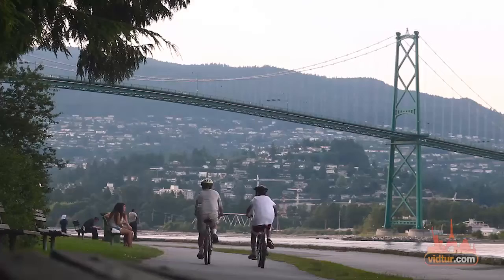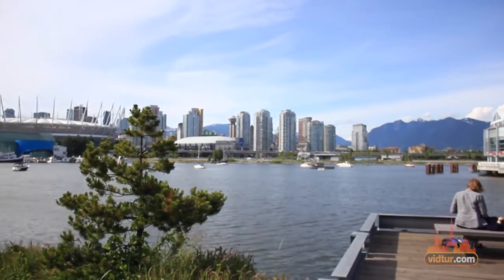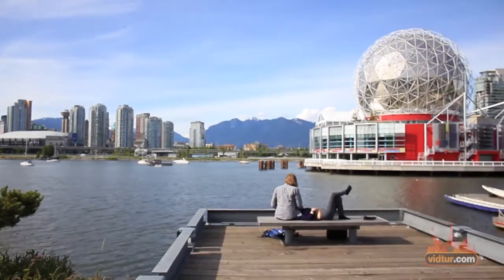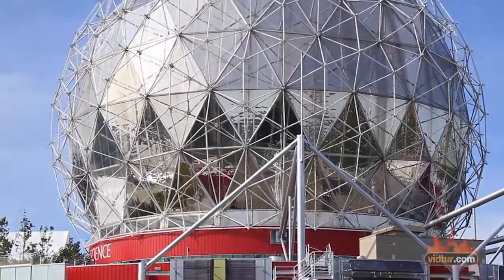Visiting Vancouver? Check out the Vancouver Science Museum. Situated at the far eastern point of False Creek, the Science Museum is a must-see for families with children, with both permanent and temporary interactive exhibits on display all year round.